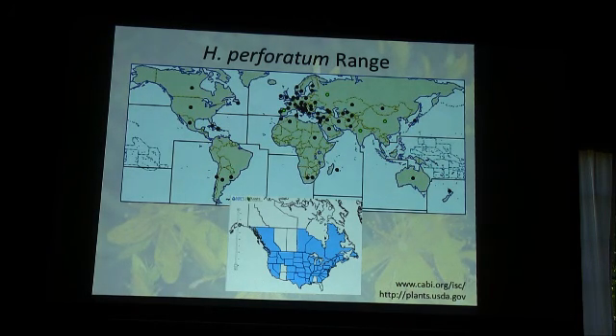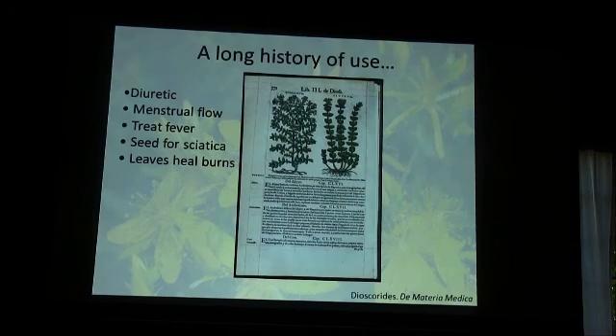It has a rich medicinal history because it's found in so many places. This is a page from Dioscorides' Materia Medica — first century CE. The highlights are that it was used as a diuretic, to begin menstrual flow if there were issues, for the treatment of short-term fevers — probably cold and flu symptoms. They would make a decoction of the seed to treat sciatica, and would use the leaves, sometimes adding the seeds, as a decoction to treat and heal burns.